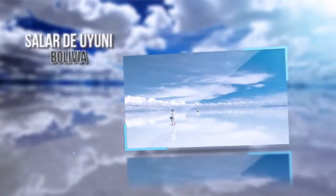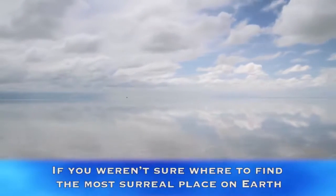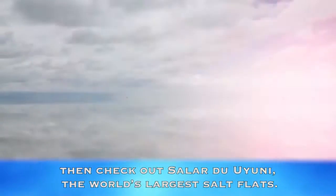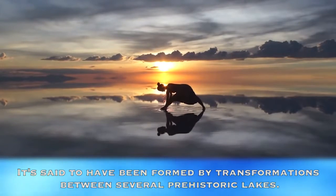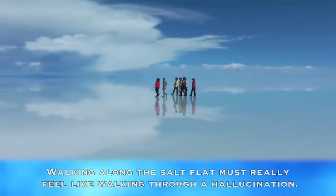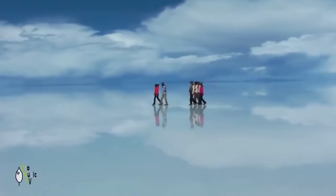Salar de Uyuni, Bolivia. If you weren't sure where to find the most surreal place on Earth, then check out Salar de Uyuni, the world's largest salt flats. It's said to have been formed by transformations between several prehistoric lakes. Walking along the salt flat must really feel like walking through a hallucination.